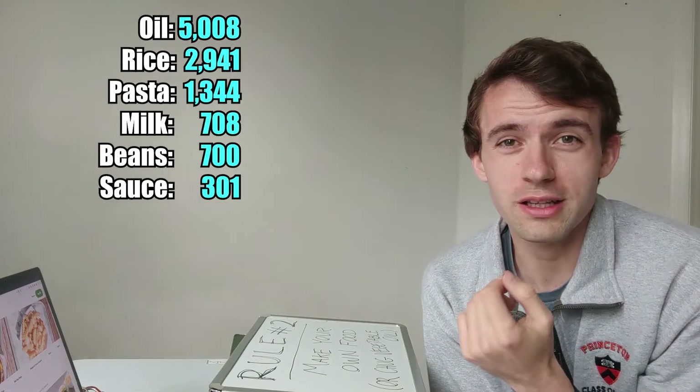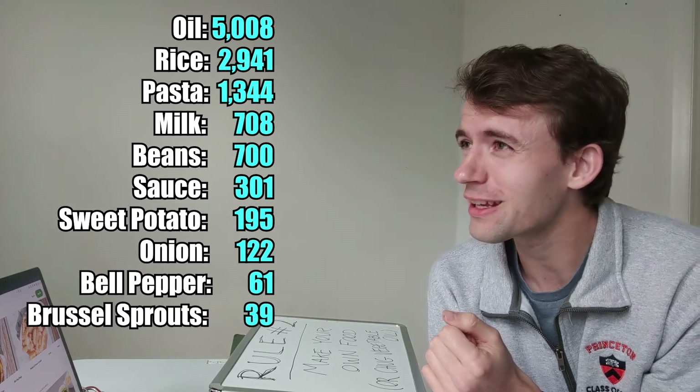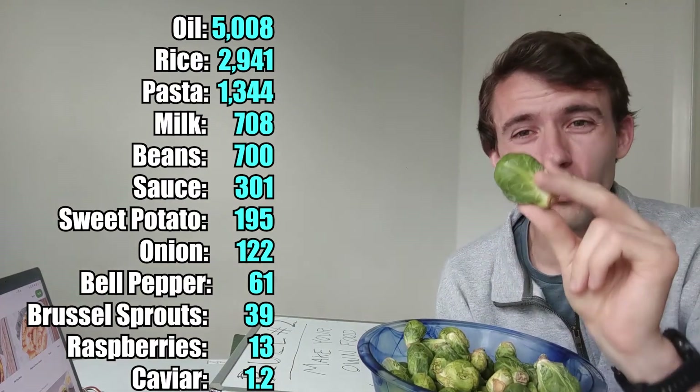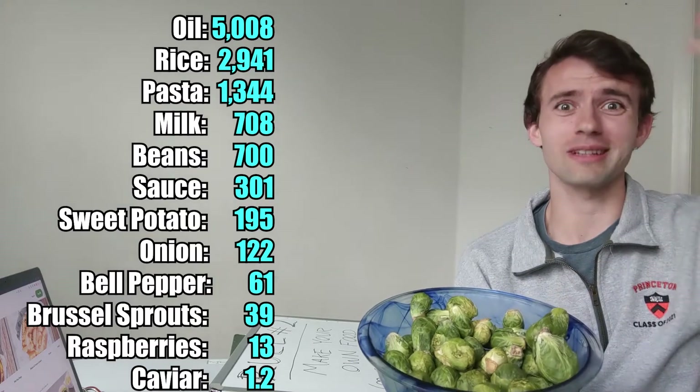I also did this analysis on some other foods I've bought in the past, and to say that I was appalled and disgusted is an understatement. Can you believe only 40 calories per dollar for these? Never buying those again.